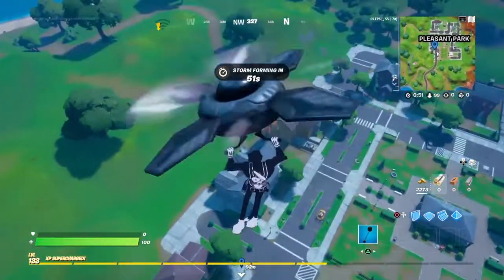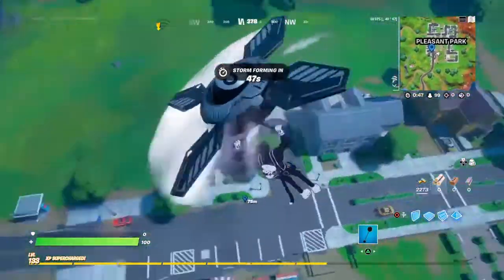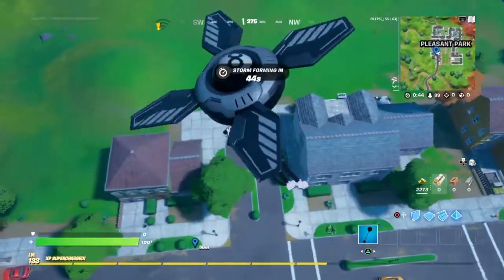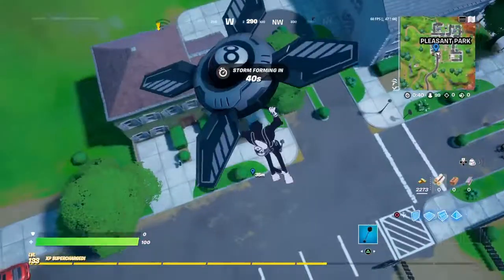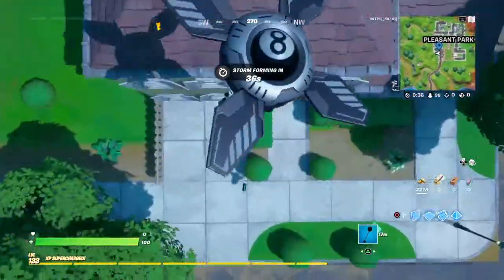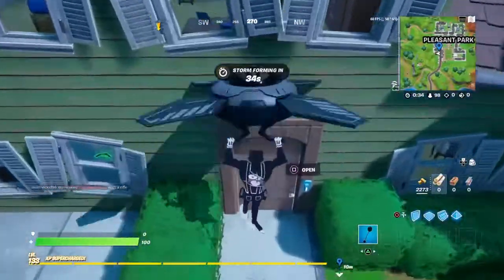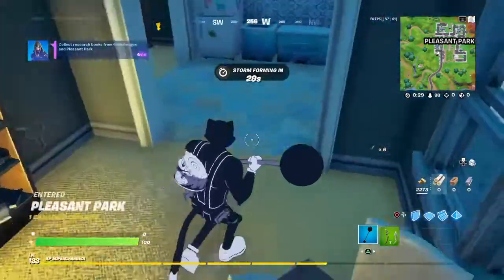Now we are here in Pleasant Park. Two of the rest of the books will be in these two buildings here, and the last one is all the way over there. We can hurry and try to get it all done in this one sitting. That's a book right there.